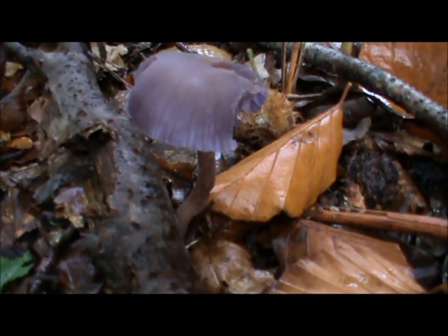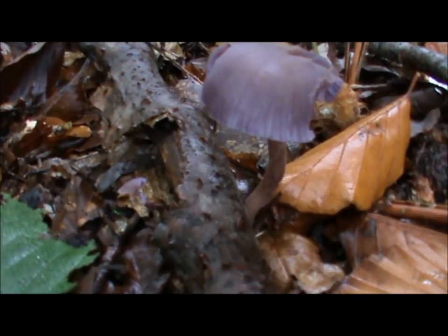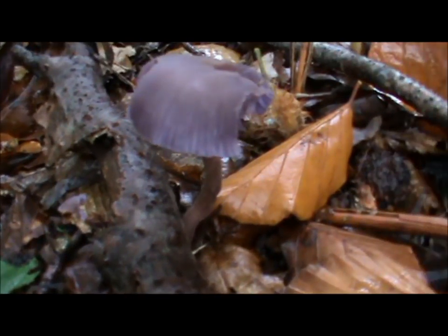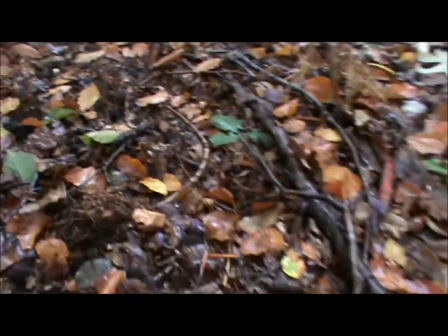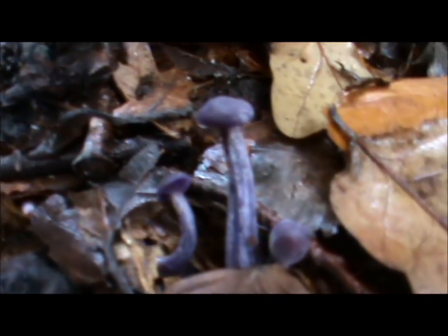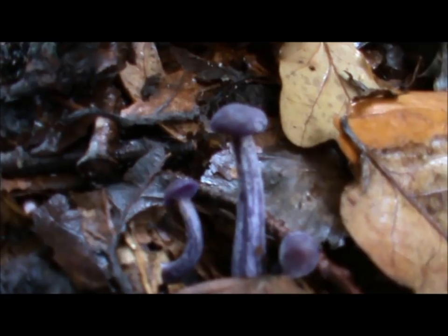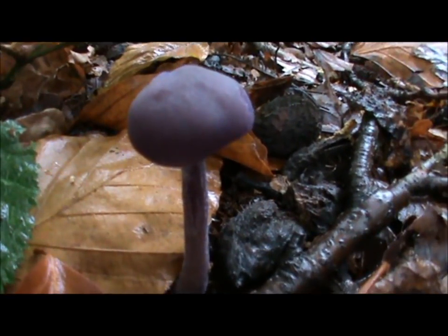One more amethyst deceiver. The thing is, when your eyes start getting attuned to looking around, that's when you start to see more of them. There's another little amethyst deceiver right underneath my feet — and another one — and literally right between my legs there's another couple coming up. It's always worth stopping just where you are and having a look around. That's a really beautiful one — a really good looking amethyst deceiver there.